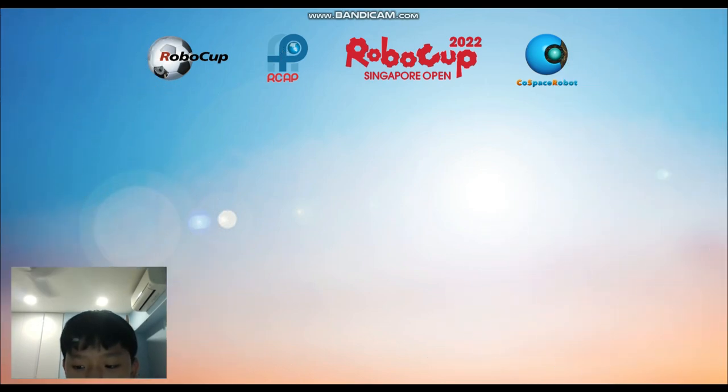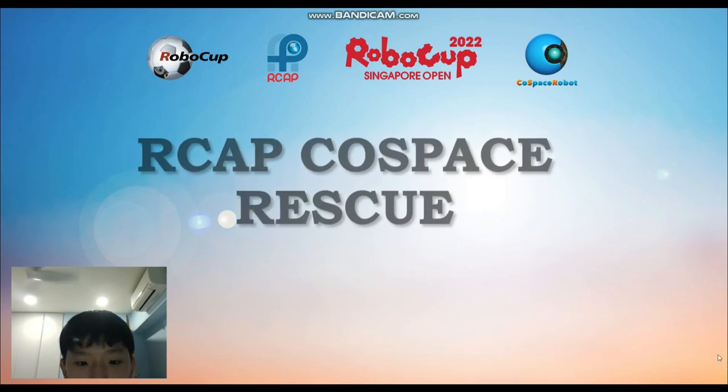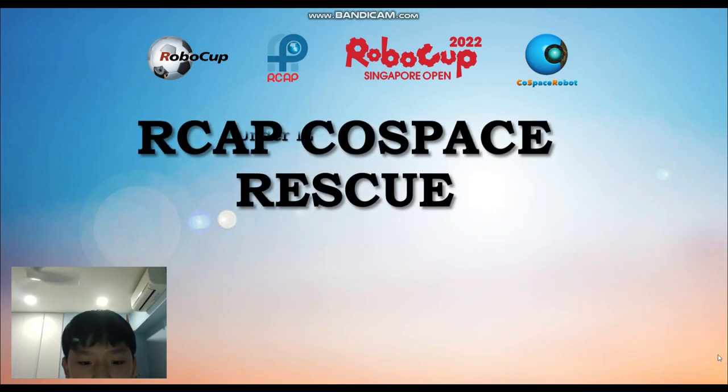Hello everyone! Today, I will be talking about the RCAP Cold Space Rescue Under 12 Categories Challenge. I am participating in this challenge.